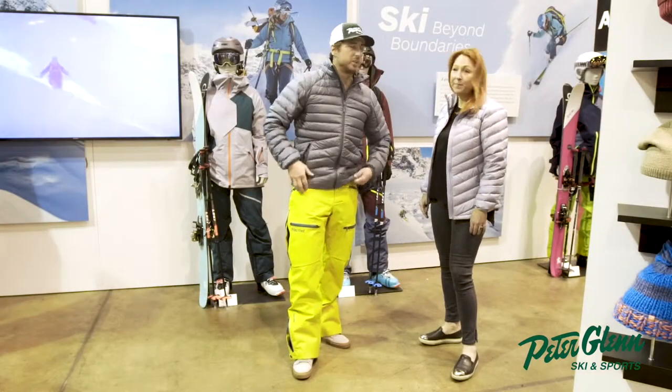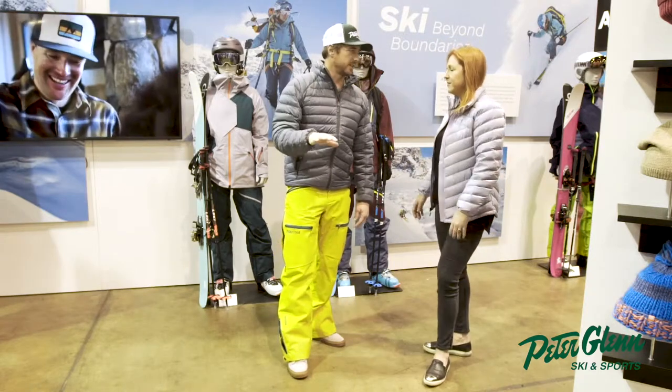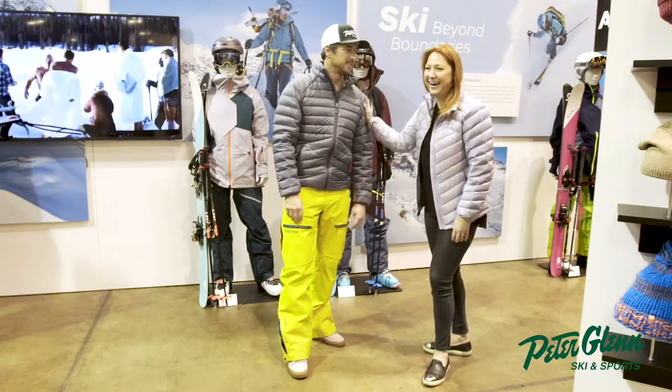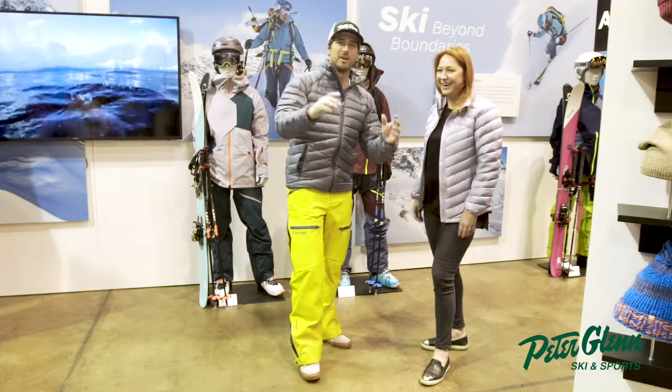I love this pant. Adjustable waist straps as well — there's a belt loop for adjustment. The consumer doesn't necessarily need that though. I don't use that anymore — I just use an adjustable belt. That's right, this guy wants a belt.